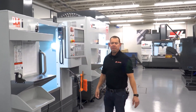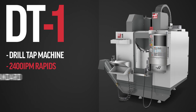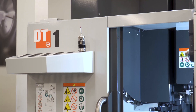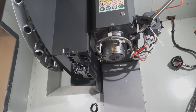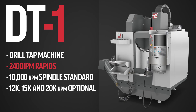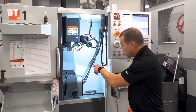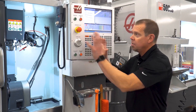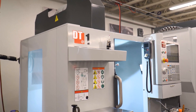Right next to the VF2 SSYT, we've got the DT1. DT stands for drill tap. This is a super fast little machine — 2,400 inch-per-minute rapids, tool change in under a second — but it's got great milling capability too with a 15 horsepower spindle. 10,000 RPM is standard, with 12k, 15k, and 20k optional. So if you're drilling a lot of small holes and you want that high RPM, you can get it. On the table here we've got a fast two-axis rotary, the TRT 100. So with the DT1 and TRT 100, you have full simultaneous five-axis or just three-plus-two capability.